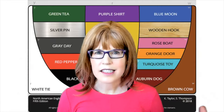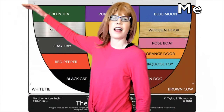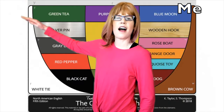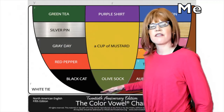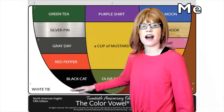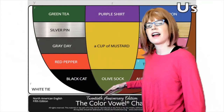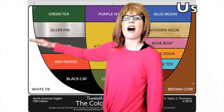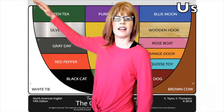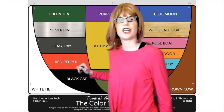Let's practice the word vitamin. I, vi, vitamin. And a bit faster: vitamin. Together: I, vi, vitamin. And just you.